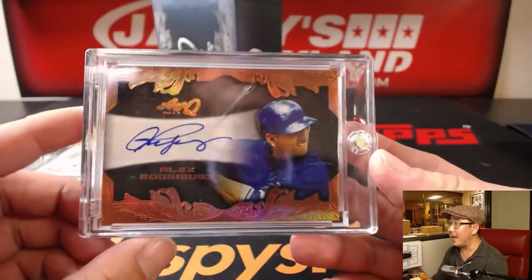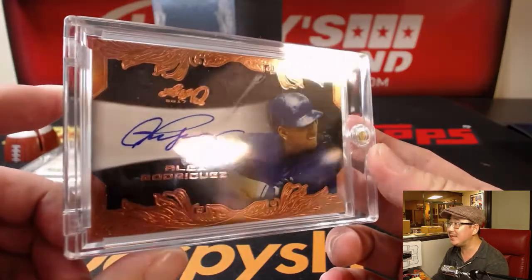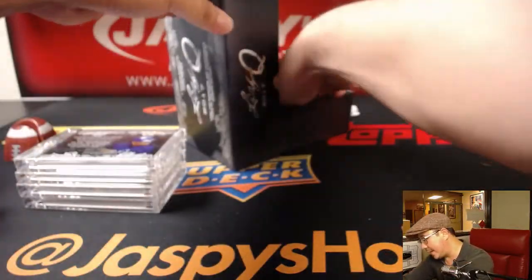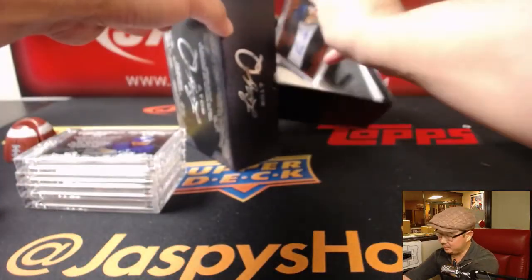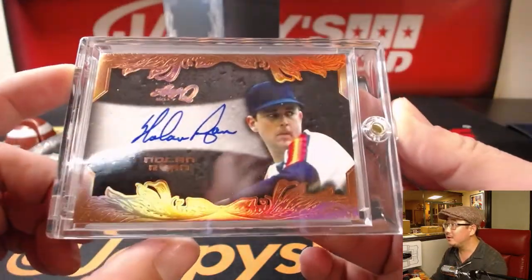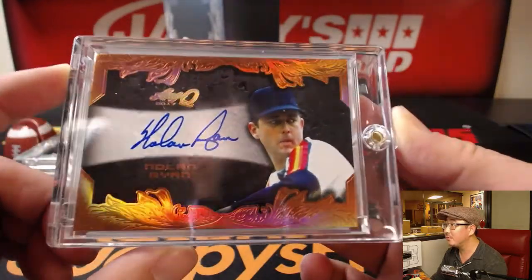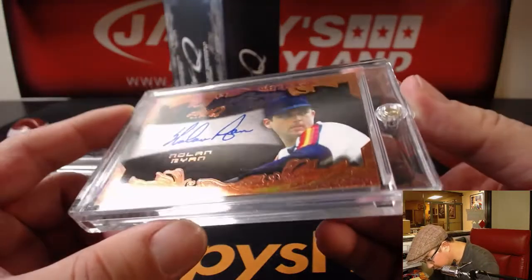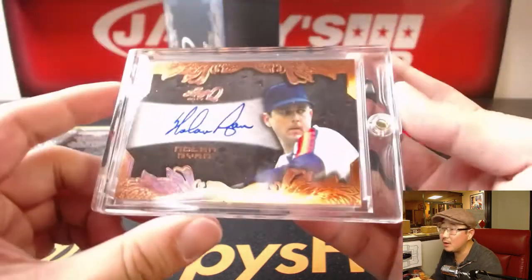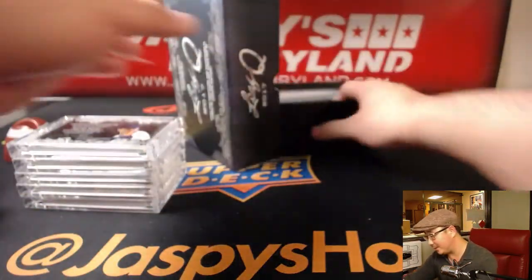We got Alex Rodriguez, A-Rod — that one is a sticker auto. Some of them are on-card, some of them are sticker. And the last one is — wow, nice — Nolan Ryan in his Astros gear. That looks like an on-card auto. Yeah, it is an on-card auto. There you go. Sometimes it's hard to tell, but they did a good job — you can't really tell.